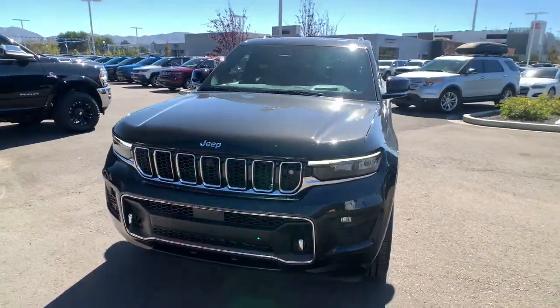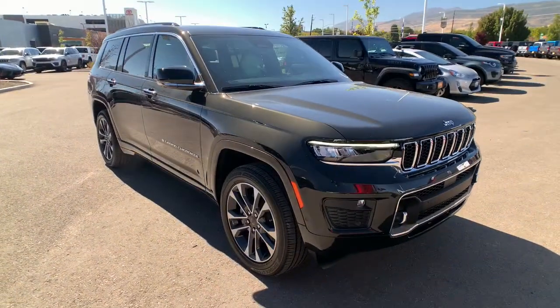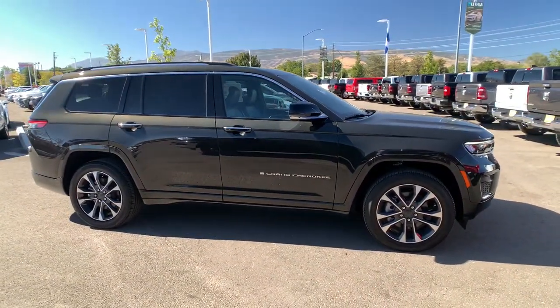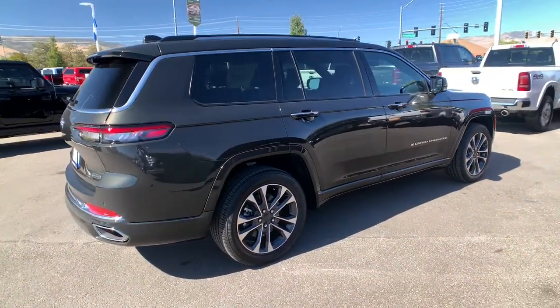Here is a wonderful 2023 Jeep Grand Cherokee. The Grand Cherokee delivers rugged off-road capability, refined luxury, technology that keeps you safe, connected, and entertained, and an iconic spirit of adventure.